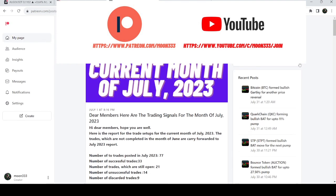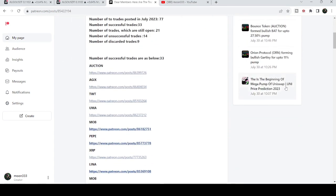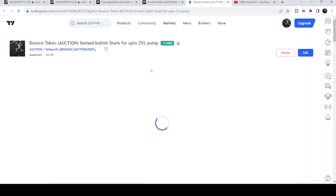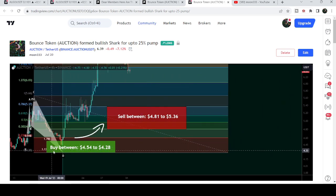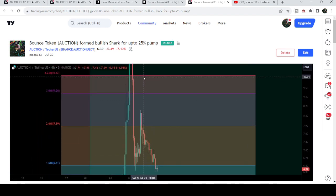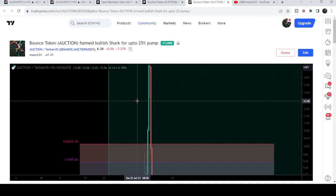If you would like to see how my trading signals work, I've also shared the link for the current month's trading signals report in the video's description. You just need to open that report, and for example if you would like to check or verify any trading signal, you just need to click on the link for that trade setup. It will take you to TradingView where there is a play button available on every chart. Click that play button and it will show you how the price moved up from the buying zone and rallied to the sell targets — that was a quite massive gain, almost 300 percent on a four-hour time frame chart.